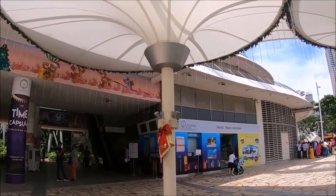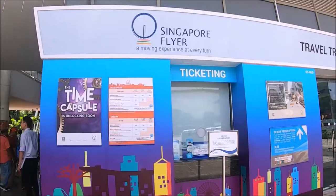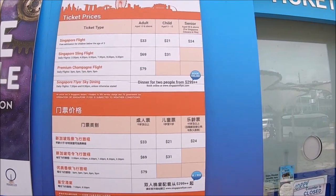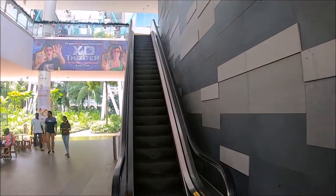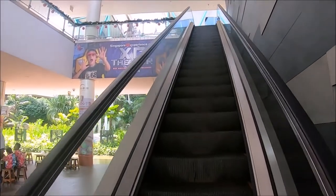The Singapore Flyer is generally open from Thursday to Sunday, 3 p.m. to 9:30 p.m., with the last admission at 8:30 p.m. The price of admission is 33 Singaporean dollars per adult, 21 Singaporean dollars for children ages 3 to 12, and children under 3 are free. There are also discounts for Singaporean seniors 60 or over with ID.